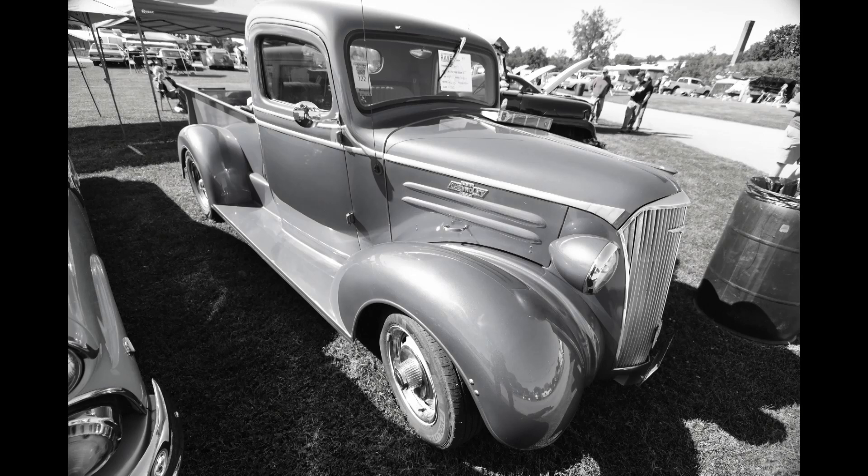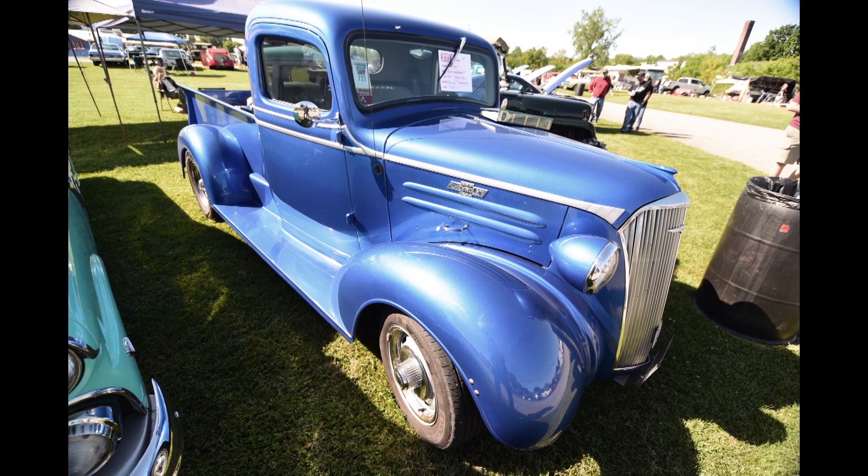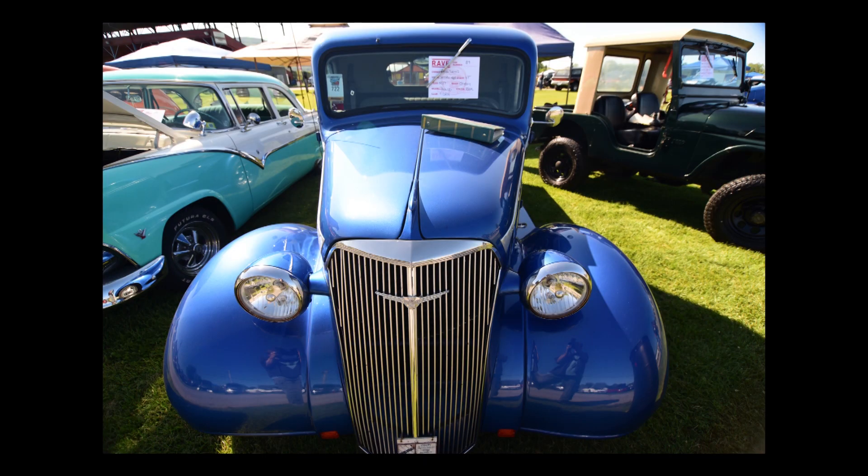It's a '37 Chevy pickup. It's been built since about 2006, and it's built as a driver — not a show truck, just a nice driver. It drives down the road really nicely. It's been to Louisville, Kentucky three times, been to North Carolina, and goes to Pennsylvania at least once a year. It's just a lot of fun to have around.